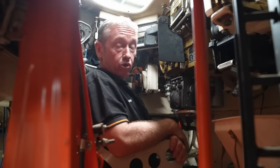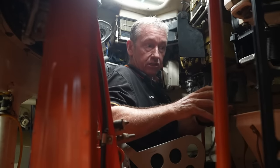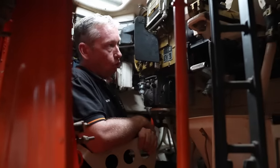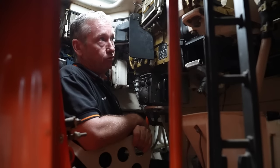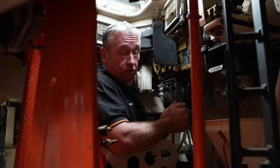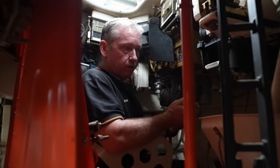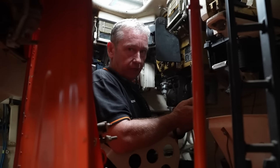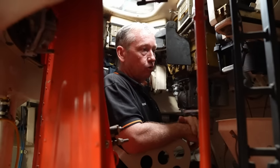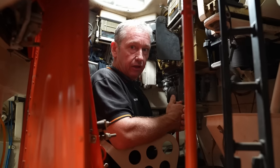This vehicle carries the 73mm low-pressure 2A28 Grom — a smoothbore weapon that fires the PG-15V HEAT round, carrying 40 rounds total in the rack. It is loaded by a semi-mechanical auto loader with a rate of fire of about 8 rounds per minute. The HEAT warhead can penetrate anywhere from about 280mm up to about 350mm of armour, meaning it was still able to engage MBTs such as the M60 and Leopard and penetrate their frontal armour. Specification 3 in 1974 added the HE-Frag OG-15 round.